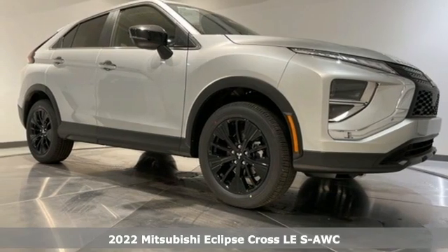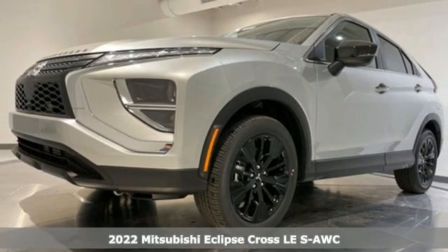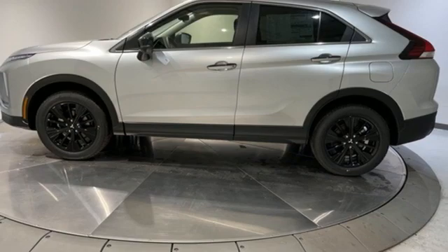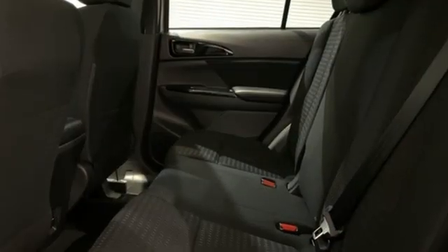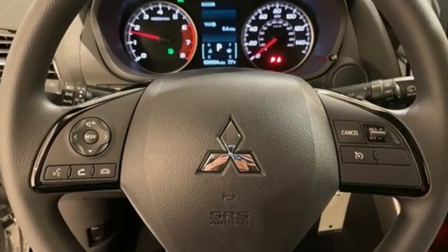It's a new 2022 Mitsubishi Eclipse Cross — striking, strong, stimulating. Now is the time to get into this Eclipse Cross. It comes with the features you need and better yet want: intercooled turbo inline four-cylinder engine and front heated bucket seats.